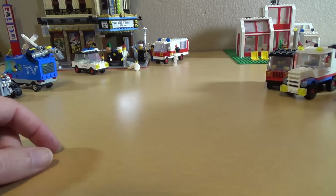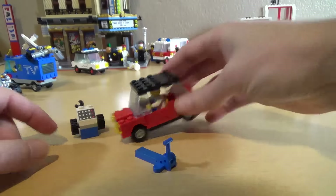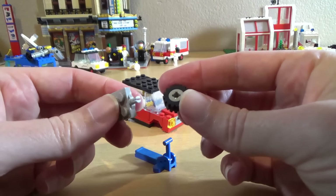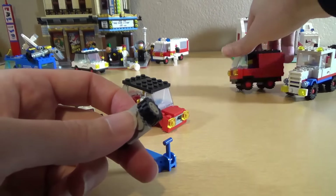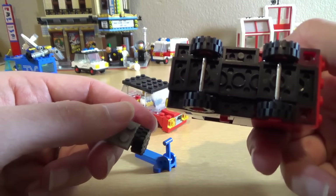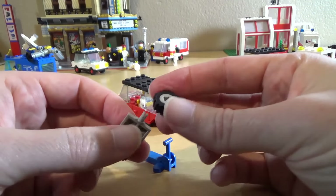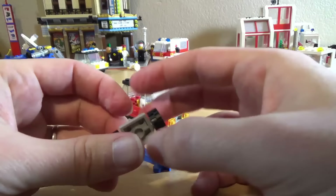This car is interesting because it's one of the earlier sets that had the tires that come off the axle. Before that, sets like this one had solid axles so you couldn't get the full unit off. This is one of the earlier sets where you could actually get the entire unit off the axle, which opened up a whole avenue of fun play.